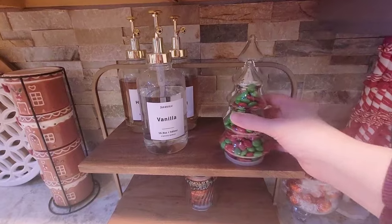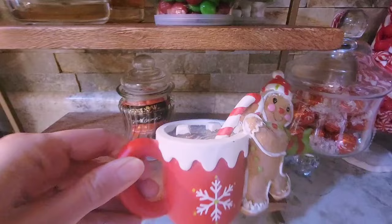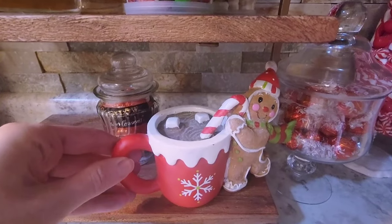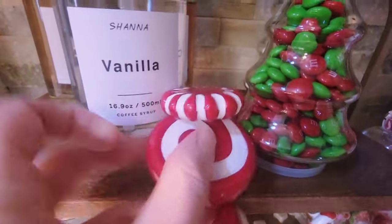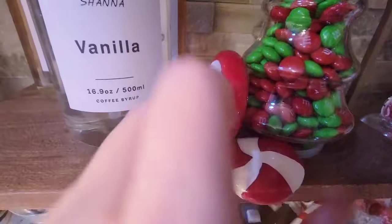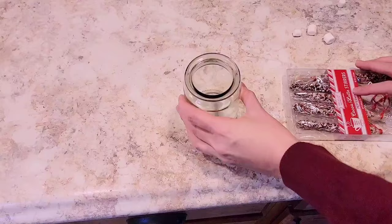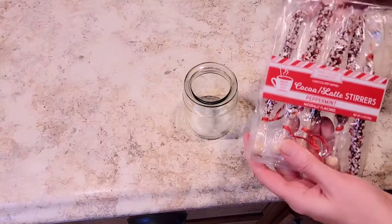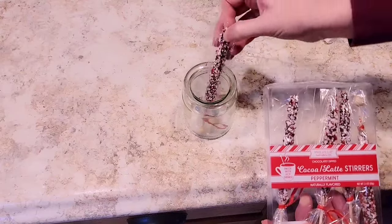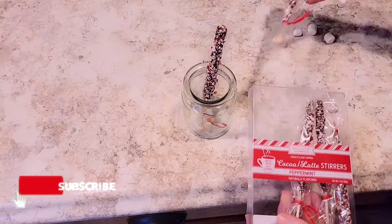The marshmallows and M&Ms, I think, will work really well right here on the top shelf. This cute little guy was from Hobby Lobby. Looking back at this, I'm thinking I probably should have flipped these the other way and put the ribbons on the top — that probably would have been prettier. But oh well, it works either way.